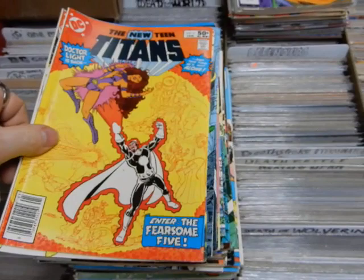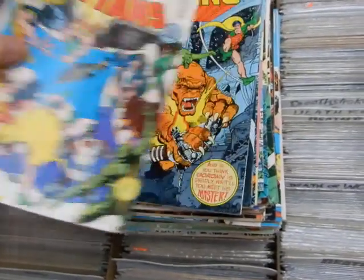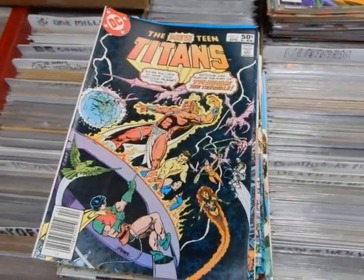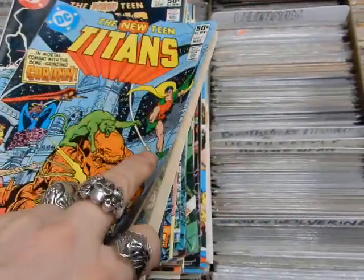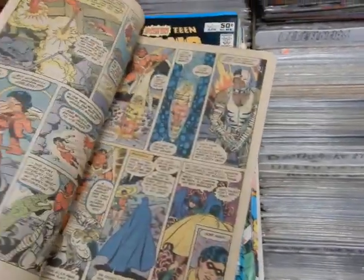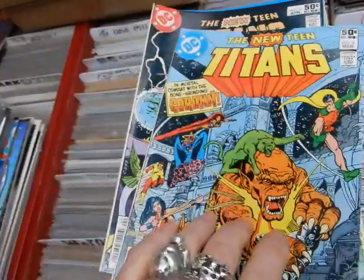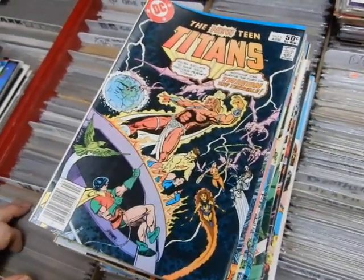We've got issue three, four — with the Justice League versus the Justice League of America — number five, number six: Trigon the Terrible, I think he makes his first appearance. This is Kurt Swan artwork; gave George a break. There's Trigon's first appearance by Kurt Swan, not by George Perez — George created him but Kurt drew him for the first time.